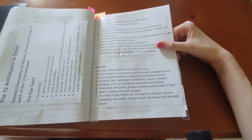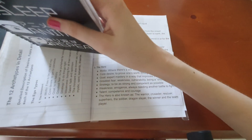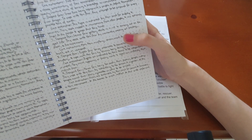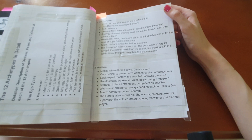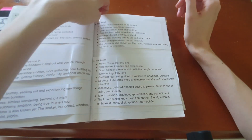The enneagram has nine types — you've got your main one plus a wing, which is one of the adjacent types. For example, I think I'm a six wing five. Personality Database is another good resource — it's a website where people submit what enneagram and Myers-Briggs types characters are, which can be helpful to get a general idea of similar personality characters.